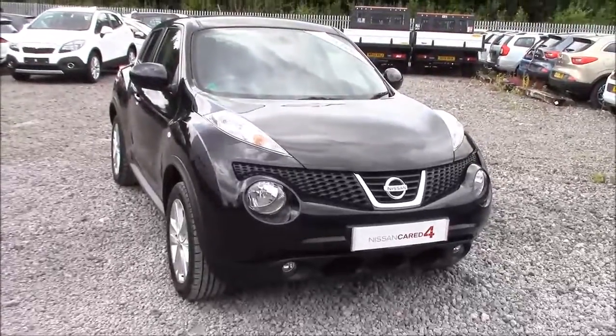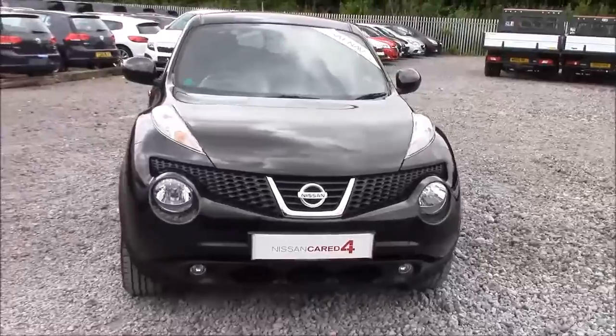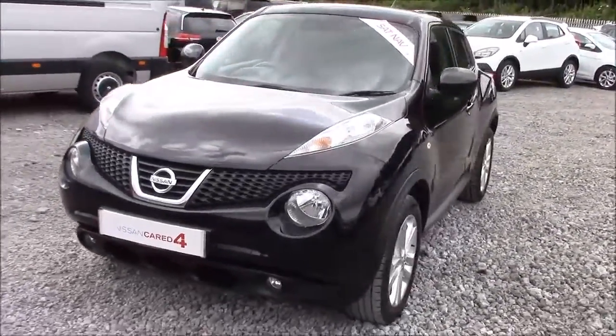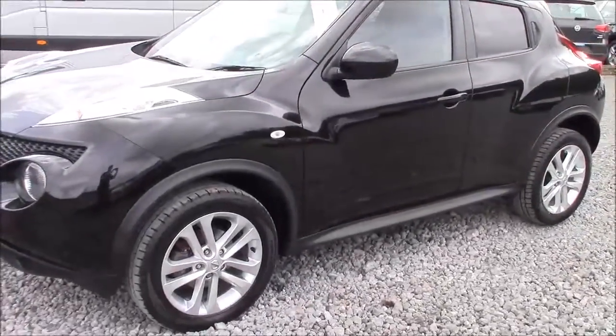Welcome to Wessex Garages Nissan here on Hatfield Road in Cardiff. In our presentation today we have a Nissan Juke Acenta Premium model which comes fitted with a 1.6 litre petrol engine and a 5-speed manual gearbox. The car was first registered in 2012 and comes finished in black.